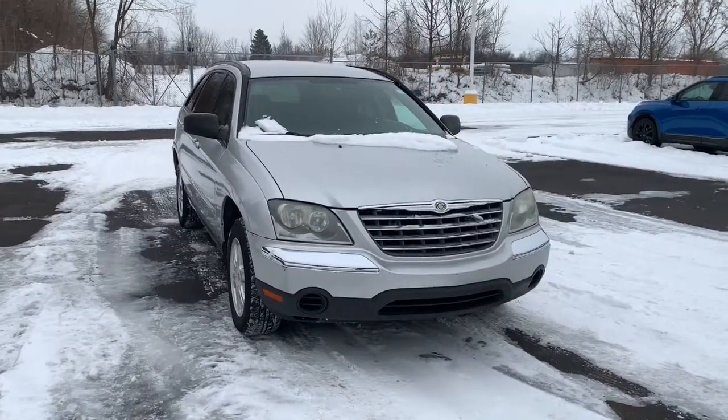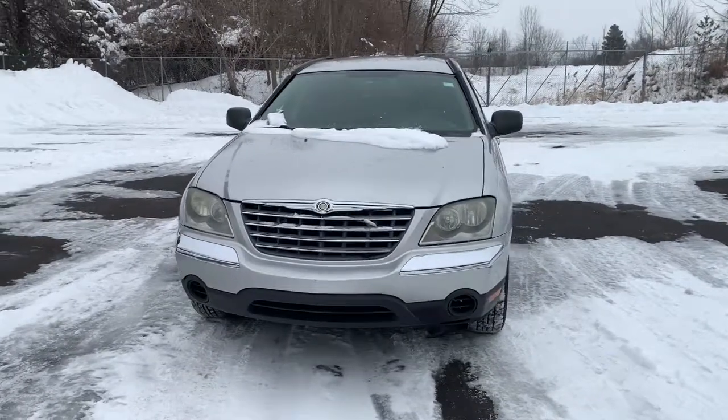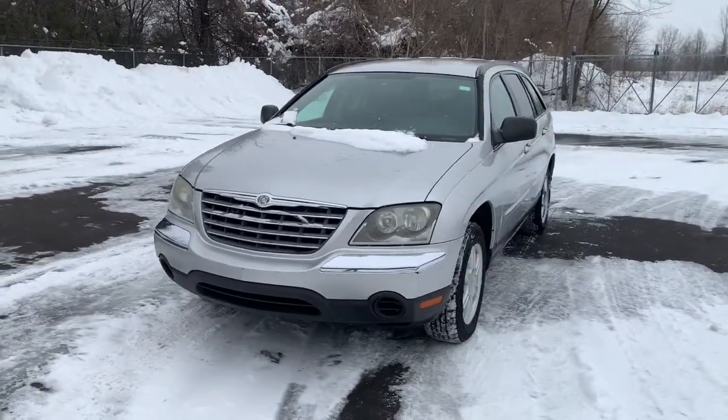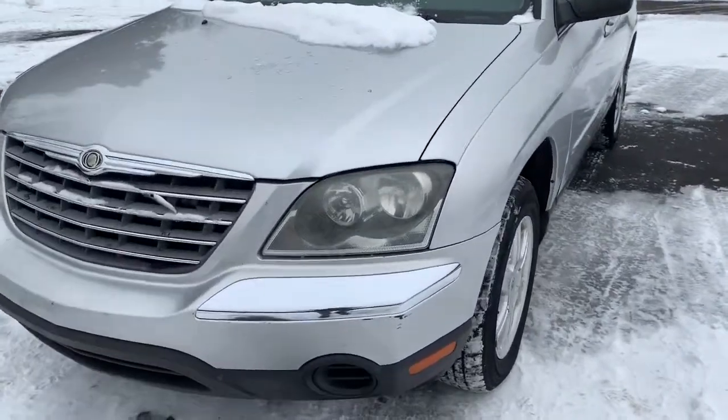Get acquainted with the 2006 Chrysler Pacifica. With less than 200,000 miles on the odometer, this vehicle stands out from the rest. The Pacifica is the ideal family hauler.